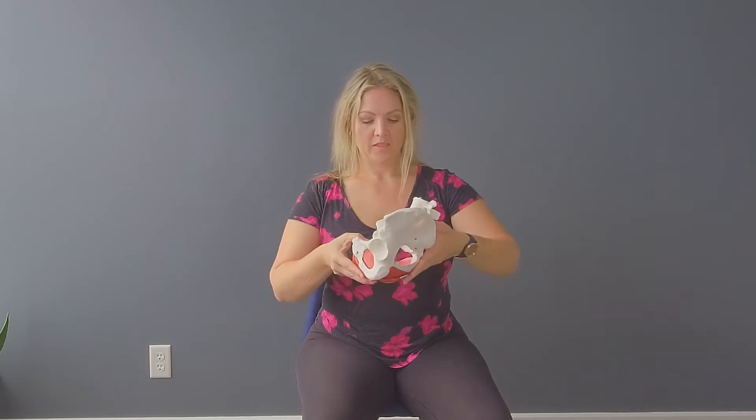We spoke a lot last time about how our posture can change our anorectal angle, making it more challenging to have a bowel movement — it kind of flexes that tube and makes it much more challenging for our bowels to move through. Today we're going to talk about a couple of things we can do to lengthen the space in our pelvic floor and make that angle more optimal for a good bowel movement.